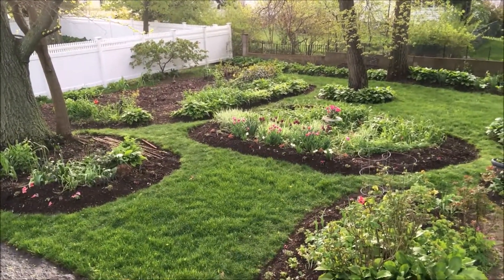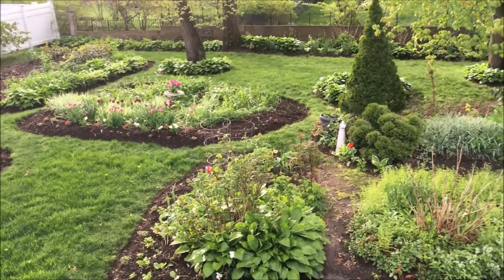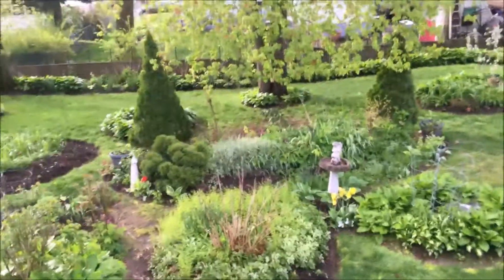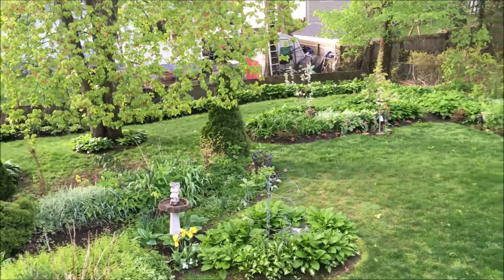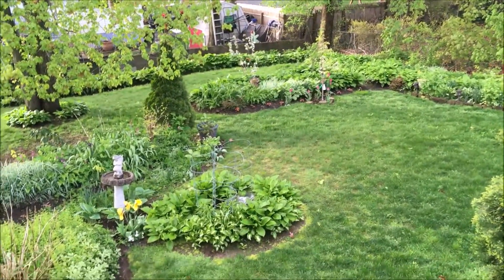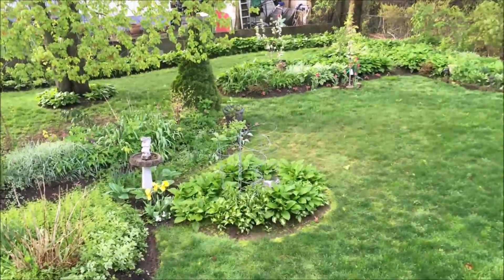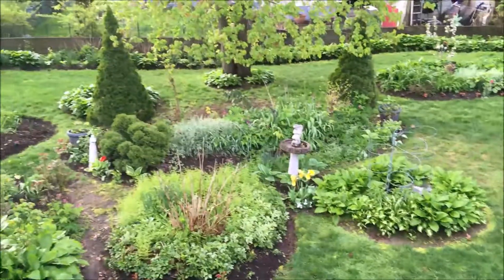Today is May 15th, and this is what the garden looks like. It has been raining so much here in the Boston area, my Zone 6. Everything is growing so well. The hostas are up — as you can tell, I have a hosta garden — and everything is just growing so well.